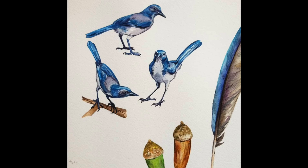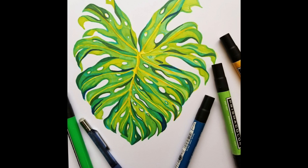My artistic style is fairly realistic. I like to have a lot of minute details in the actual subject, especially when I do more science-based work.